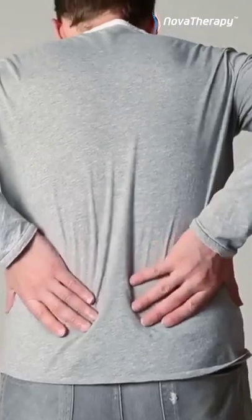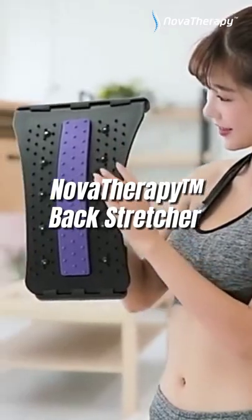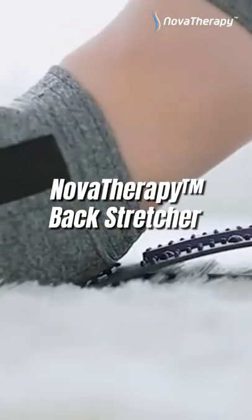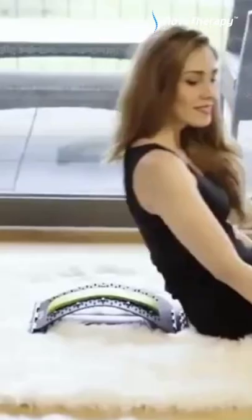Are you suffering from back pain? Get rid of back pain with this tool. Introducing Nova Therapy Back Stretcher. It helps relieve chronic back pain, arthritis and sciatica issues.